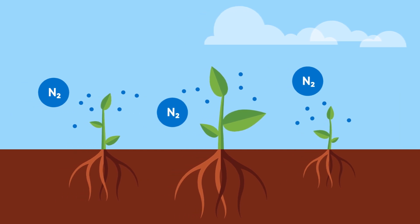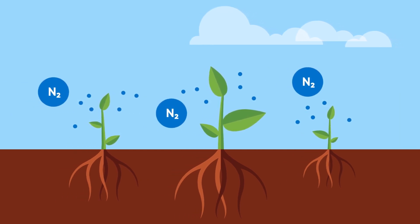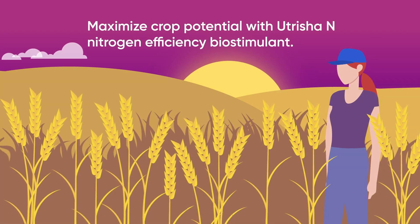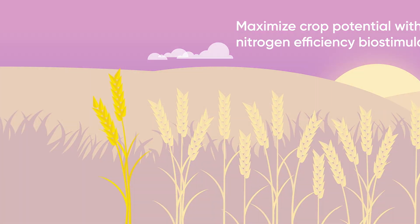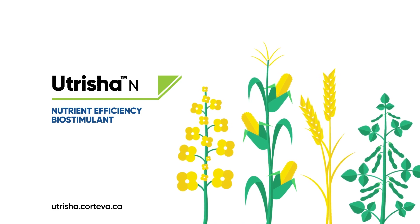This sustainable alternative source of nitrogen reduces dependency of nitrogen uptake from the soil and ensures the plant has access to nitrogen all season long. Maximize your yield potential and ensure nitrogen is not your crop's yield limiting factor. Speak to your local Corteva Agriscience Territory Manager to learn more about Nutritia N.